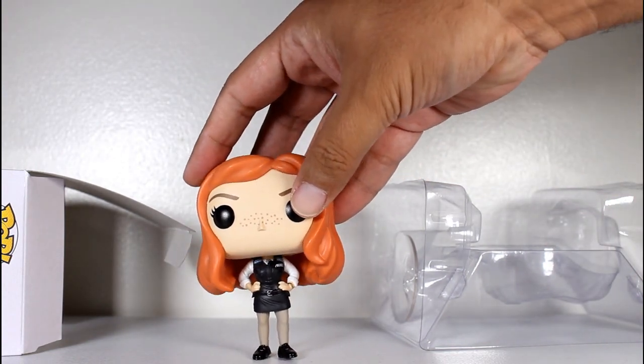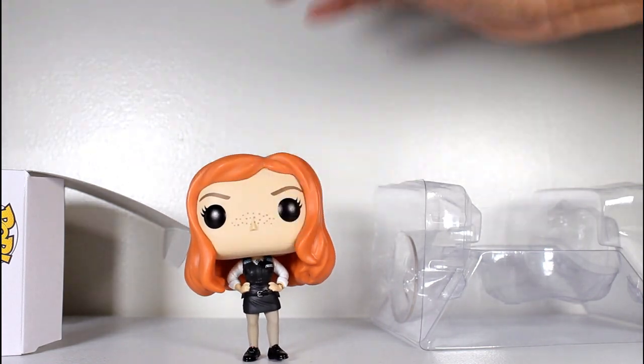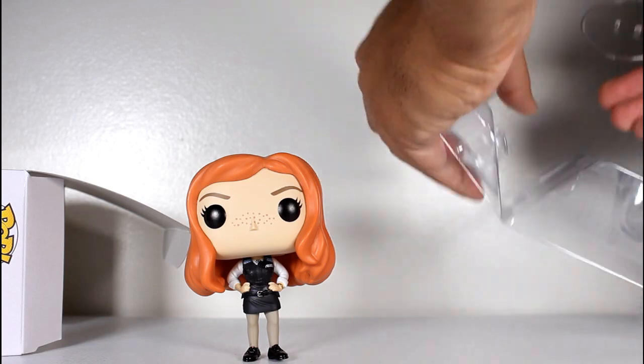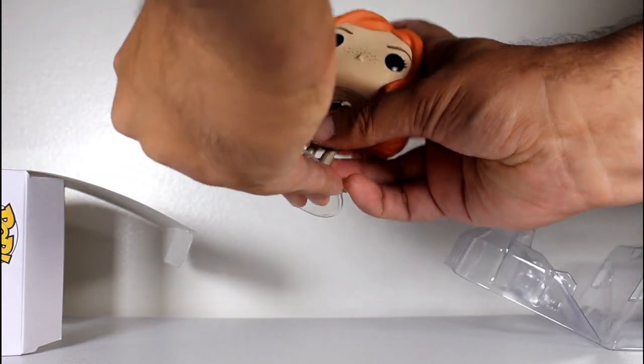Even though the feet are a little wobbly, it still stands pretty good on that right foot. But I definitely think it needs the assistance of the figure stand it comes with.